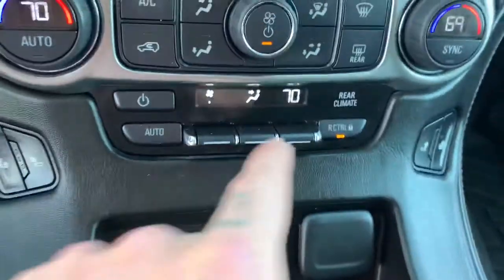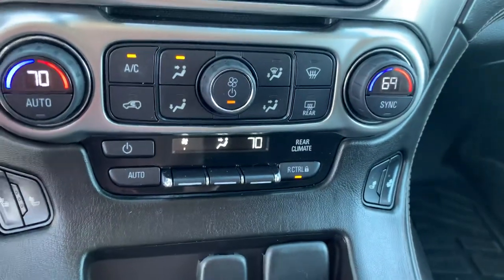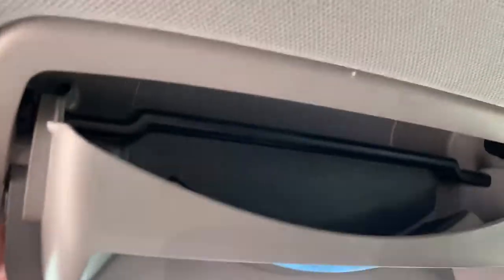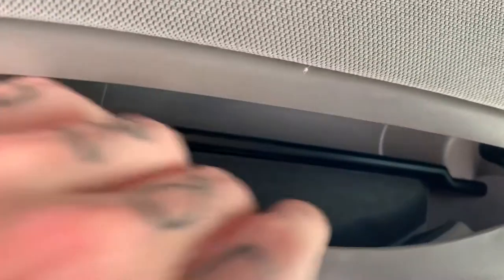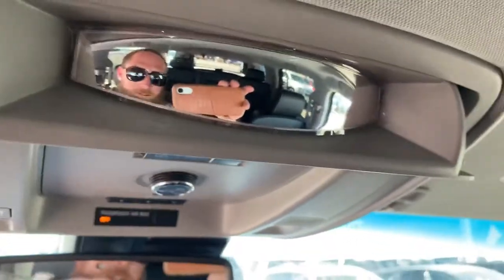You've got your dual climate control right here — this is the climate control for the second and third row. There's that lock button I was telling you about if people like to push the buttons. Heated seats on the driver's side, heated seats on the passenger side. We have our sunglasses holder right here. Another cool functionality of this — we can see what's going on in the back.